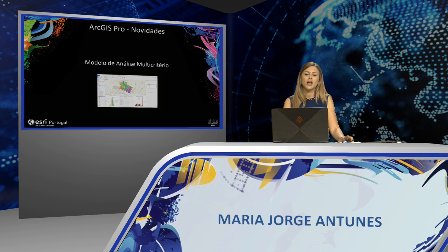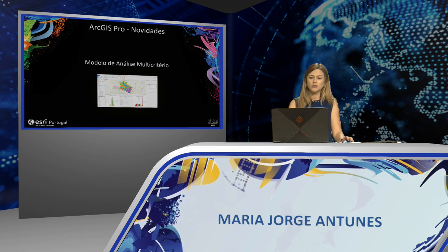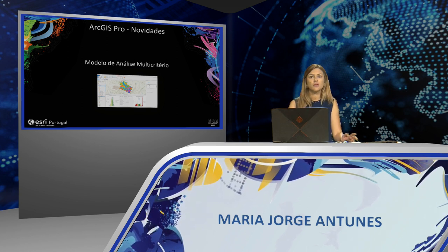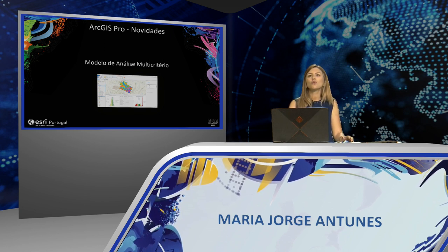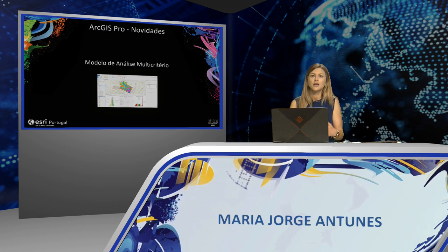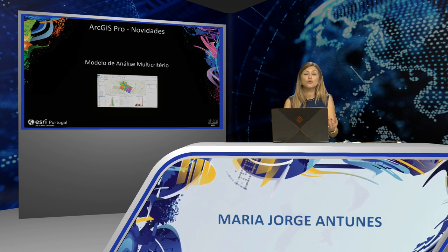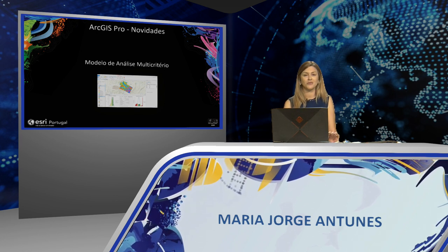Now I want to show you the new multicriteria analysis tool in ArcGIS Pro, called the Suitability Model. This tool simplifies the process of planning the installation of a new location, allowing users to quickly complete this operation with a single integrated tool. It is also an excellent resource for teachers to use when teaching GIS concepts in a highly engaging way.